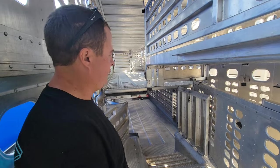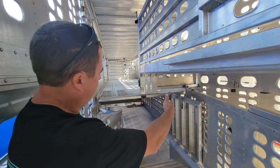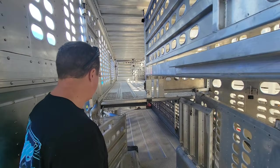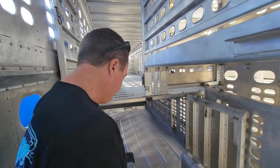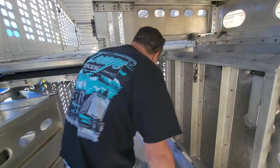I usually run my funnel gate up there, open up the bottom door — the belly door — and we usually put heavy cows, usually 11 to 12 down in the belly.